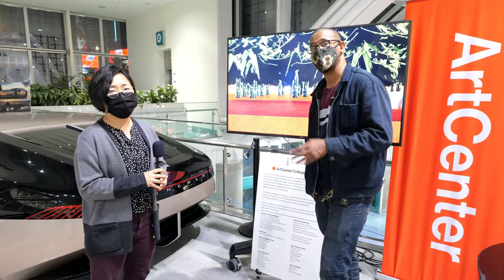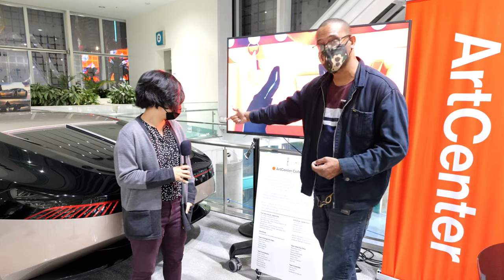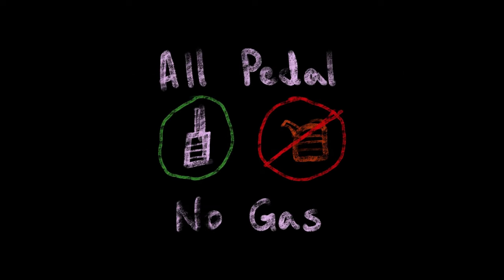Thank you so much for your time — really appreciate it! Guys, the LA Auto Show is bringing a lot of different cars from a lot of different places, even cars from future car makers and designers. Stay tuned and I'll bring you some more. This is pretty cool!